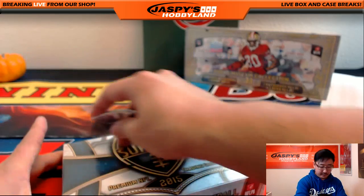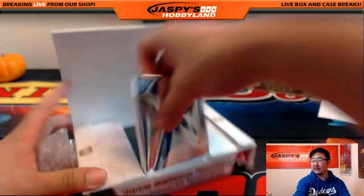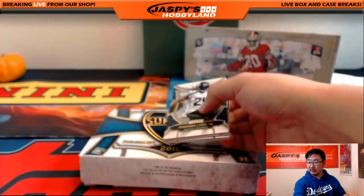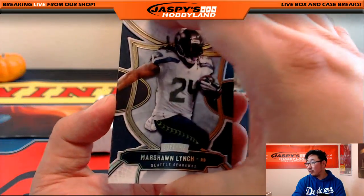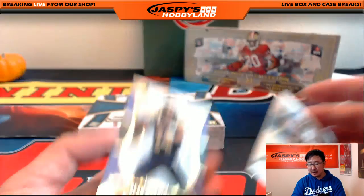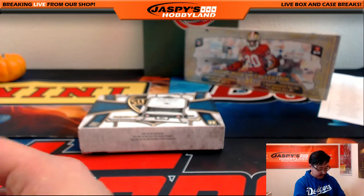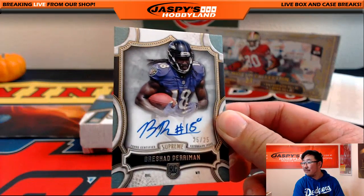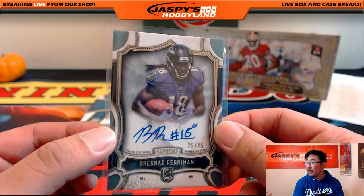Next box of Supreme — we close out Supreme with Marshawn Lynch, Hall of Famer Tim Brown, and Sean Mannion 34 out of 99 for the Los Angeles Rams — still kind of weird saying Los Angeles Rams. And the hit, 25 out of 25, Brashad Perryman — that will go out to the Ravens and Derrick Jay.